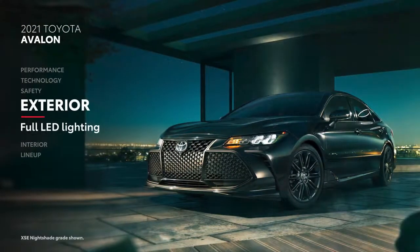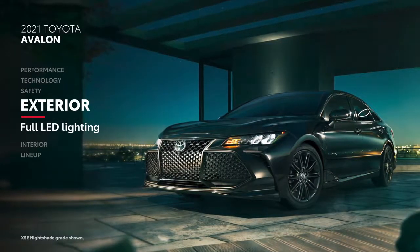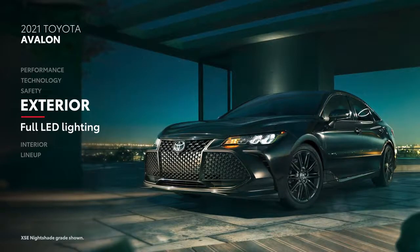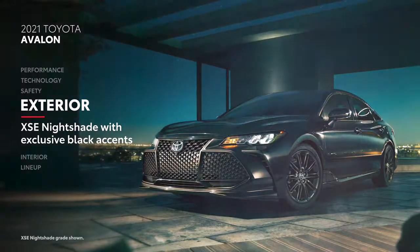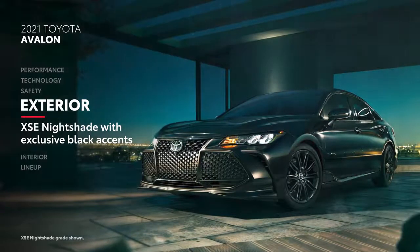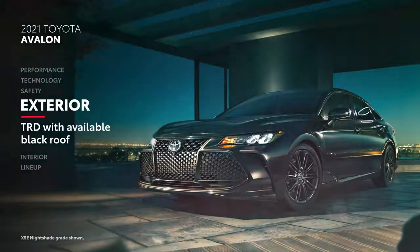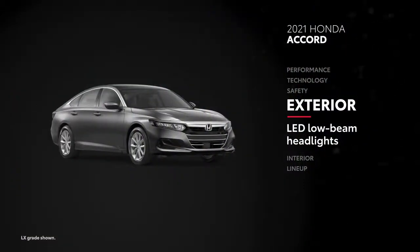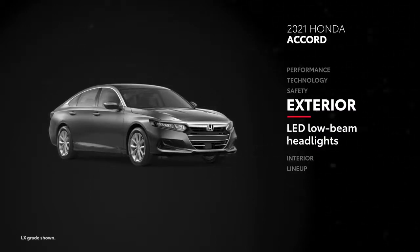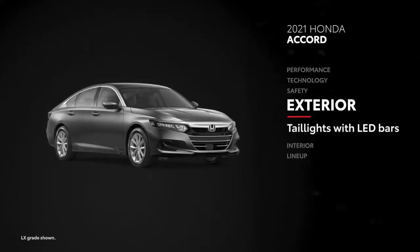Every Avalon is designed to over-deliver on luxury and technology, starting with standard LED headlights and taillights. In 2021, it's easier than ever to stand out from the crowd, with the XSE Nightshade adding black exterior accents, wheels, and more, and an available black roof on the TRD. Accord offers standard LED low-beam headlights, compared to the full-LED versions in Avalon. LED fog lights are available, and taillights with LED bars are standard.